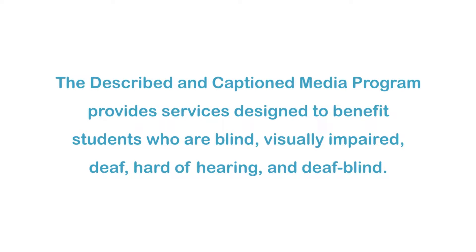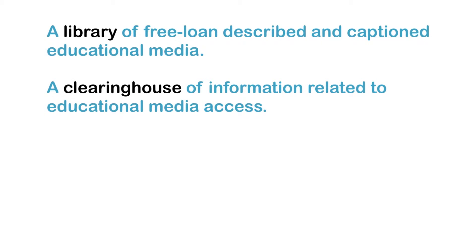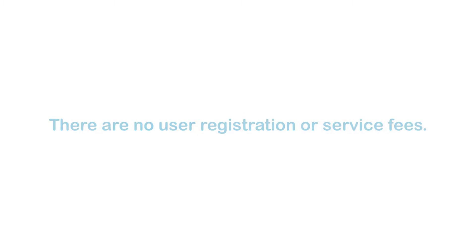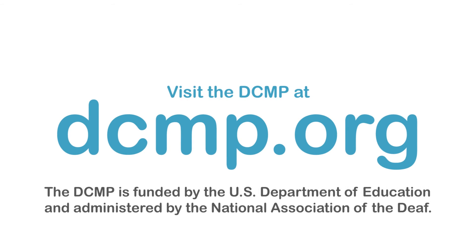The Described and Captioned Media Program provides services designed to benefit students who are blind, visually impaired, deaf, hard-of-hearing, and deaf-blind. These services include: a library of free loan described and captioned educational media; a clearinghouse of information related to educational media access; a gateway to internet resources related to accessibility; and a set of guidelines for adding descriptions and captions to media. There are no user registration or service fees. Visit the DCMP at dcmp.org. The DCMP is funded by the U.S. Department of Education and administered by the National Association of the Deaf.